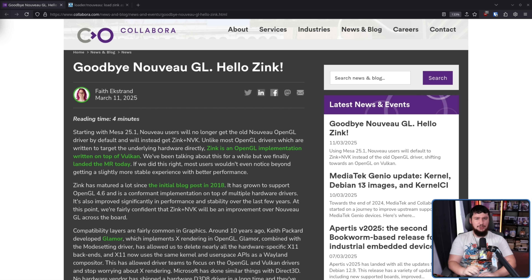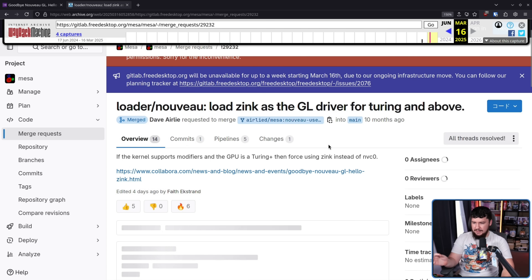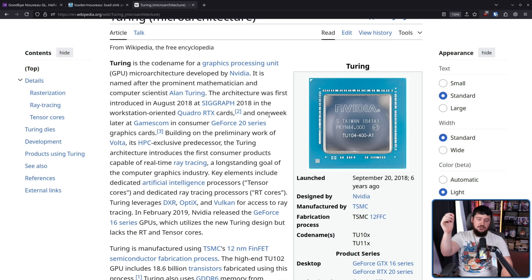As of recording, the freedesktop GitLab is going through an architecture migration and is currently down, but at least we have an archive of the merge request where this was added: 'Loader Nouveau: load Zink as the GL driver for Turing and above. If the kernel supports modifiers and the GPU is Turing+, then force Zink instead of NVC0.' Turing, for anyone who's forgotten, is from 2018 — this is the 20-series or newer cards. I know a lot of people still have older cards, but those are going to be 7-year-old GPUs this year.